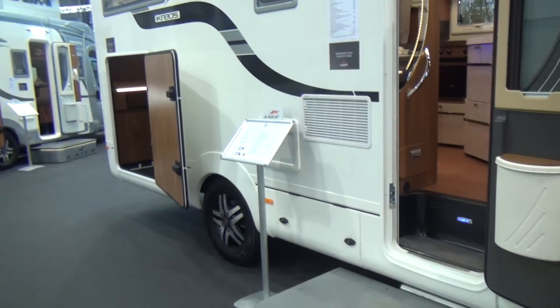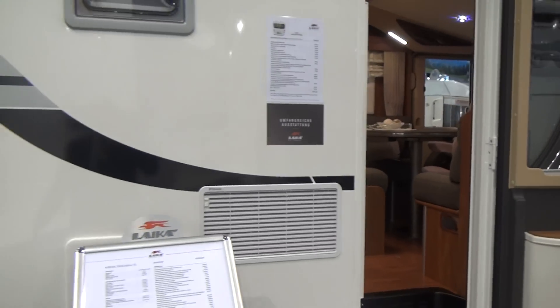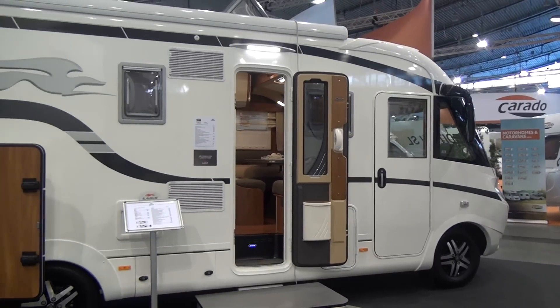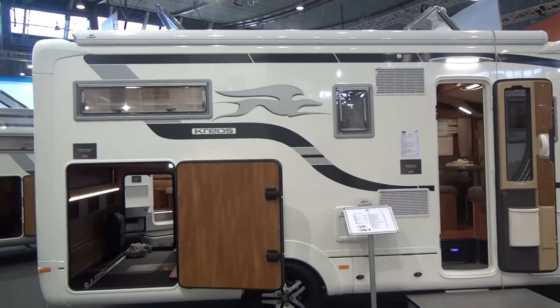So what about the cost? You're looking at a hundred and ten thousand euros for something like this, but certainly it would be a very nice vehicle to live in for full-timers.